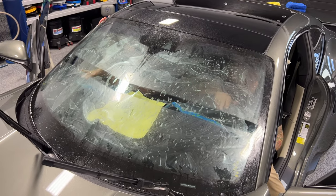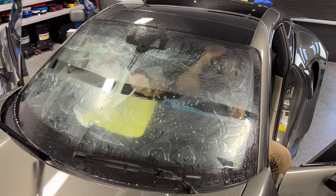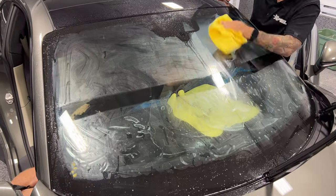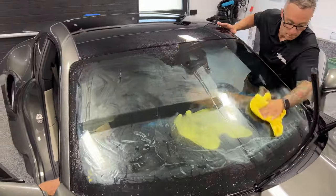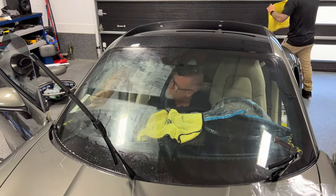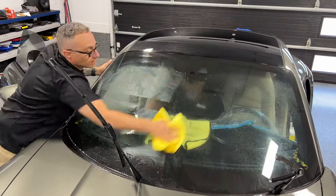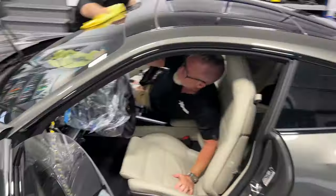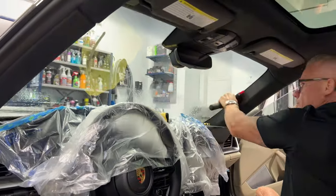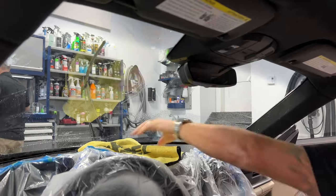We use a slip solution called Film On — it's specifically made for film and it allows you to move the film around as you're applying it before removing the moisture, since you need to position the pattern to fit the window. Once it's positioned, we use rubber squeegees to push out the moisture — that's what makes the film tack to the glass. Then it's final touch-ups around the edges and corners to make sure the film is well tucked below the gasket and door panel.